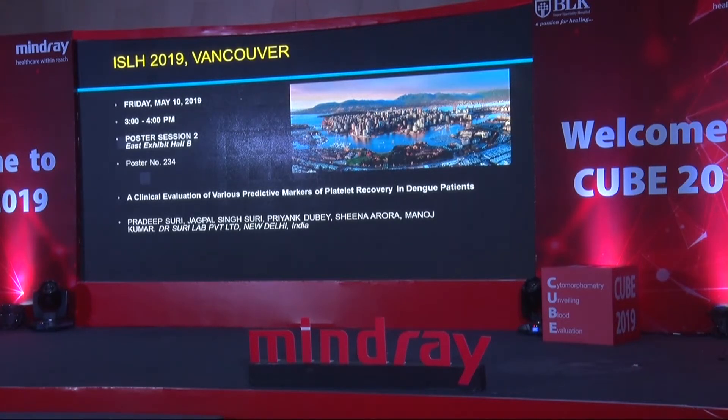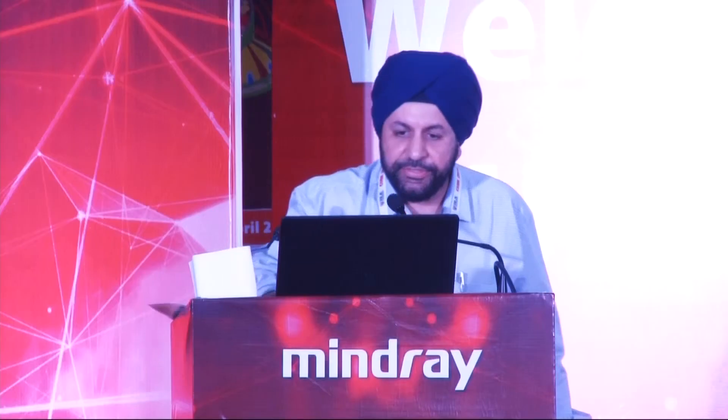We are presenting this paper between 3 to 4 p.m. in Exhibit Hall B on May 10th. If any of you are going to Vancouver, please do visit us to encourage us. With these words, I thank you all and will be glad to answer any questions.